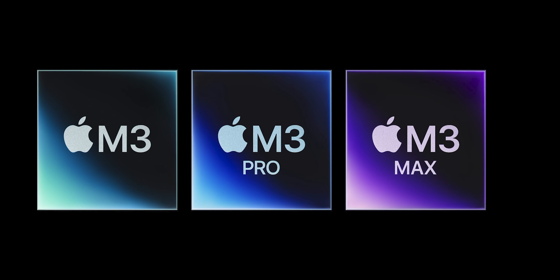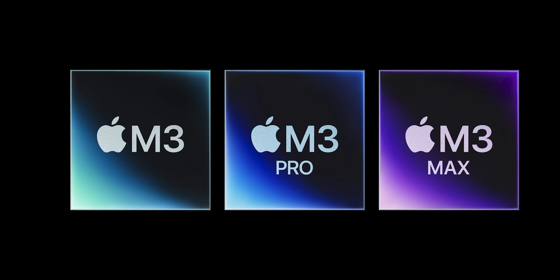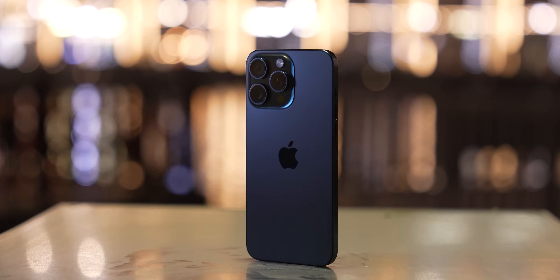The whole M3 generation was created for one purpose: to be the first to make a 3nm laptop chip. Apple wanted to be first so badly that they just went to TSMC and took the first thing available — and obviously it was the worst option. Apple didn't do that much engineering for the M3; they just reused most of the components from the M2. That's why we saw such a minor jump in performance. M4 is what the M3 should have been from the start. The architecture of the M4 is much better in every way — more efficient layout, better performance, lower heat. It just wasn't ready in time.